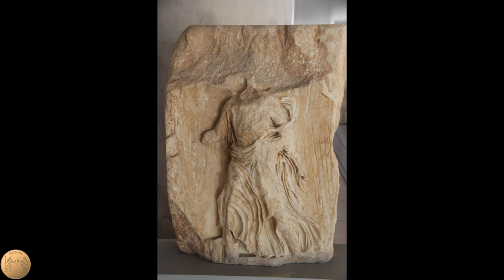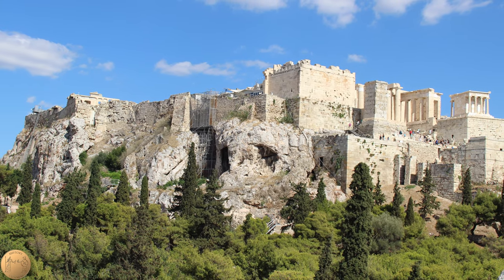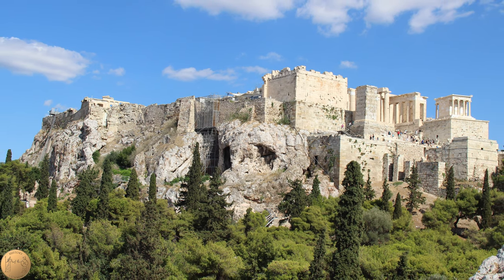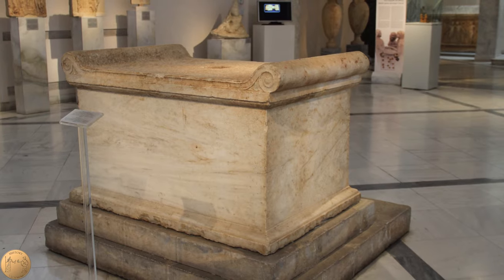From ancient depictions of Nike, it is believed that worshippers brought incense as well as libations, which were poured as an offering to the god. There was once an altar in front of the temple for sacrifices, which likely looked like this one found in the Agora.